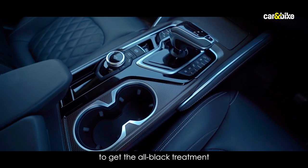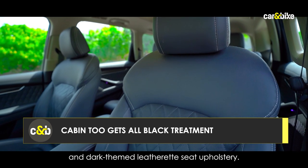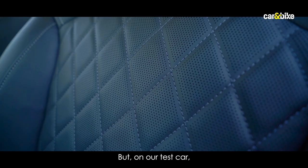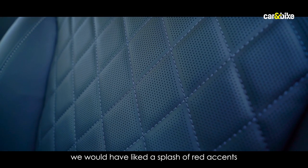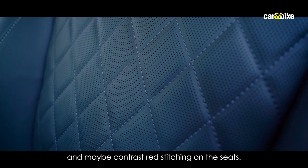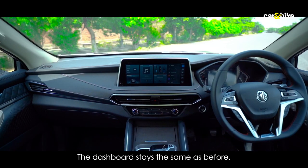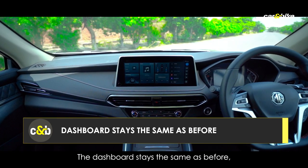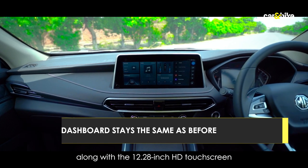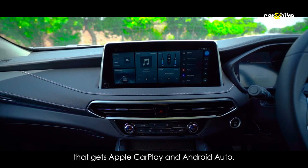Inside, the SUV continues to get the all-black treatment with dark-themed leather seat upholstery. On a test car, we would have liked a splash of red accents and maybe contrast red stitching on the seats — that would have added a sportier, sexier appeal to the cabin. The dashboard stays the same as before, along with the 12.28-inch HD touchscreen infotainment system that gets Apple CarPlay and Android Auto.